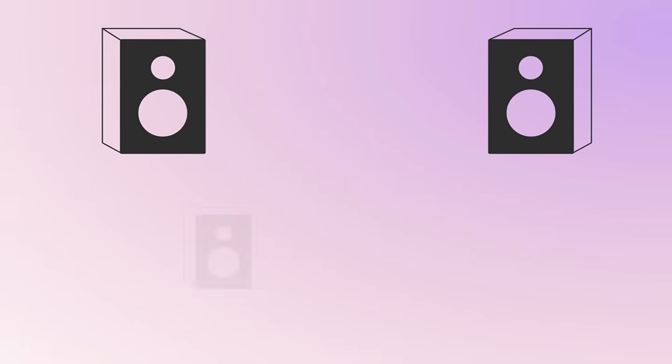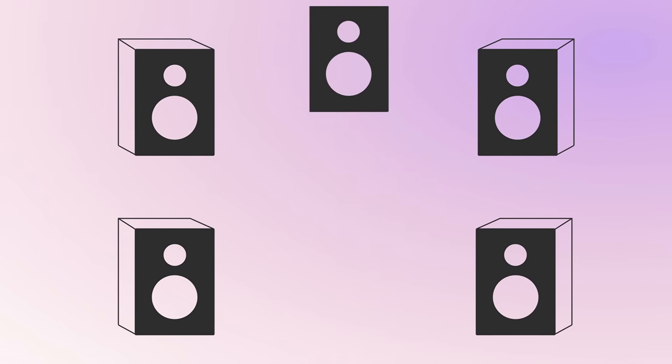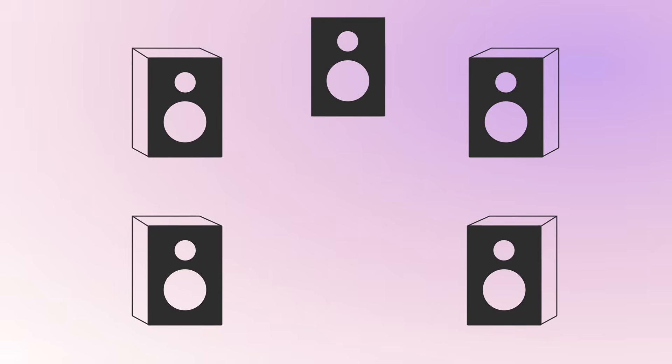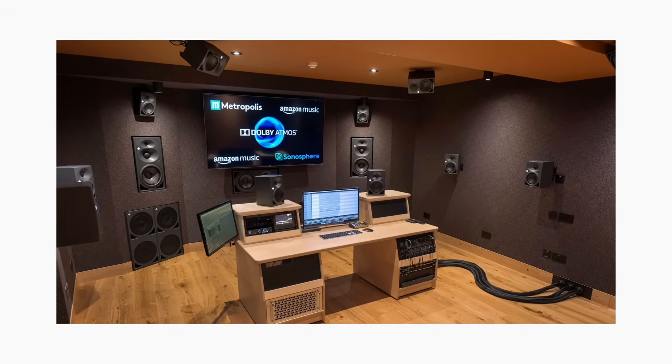The next logical step was to start adding more speakers. Engineers experimented with quadraphonic audio and 5.1 surround, where speakers are placed around the listener at ear level. However, phantom imaging only really works from side to side because our ears are on the sides of our head. That means you can't create a phantom image between the front right and the rear right speaker. If you want to hear a sound from the side, you'll need a side speaker. And if you want to hear a sound from above, you need a height speaker.